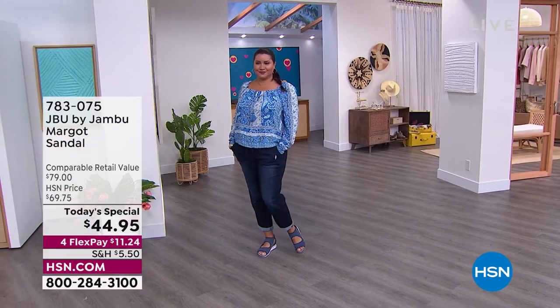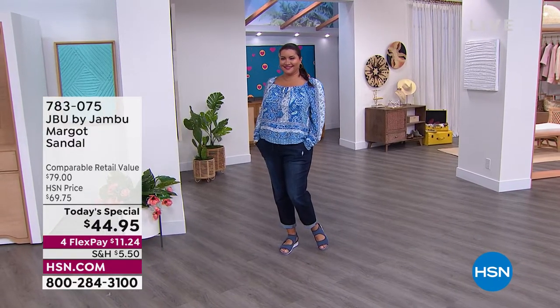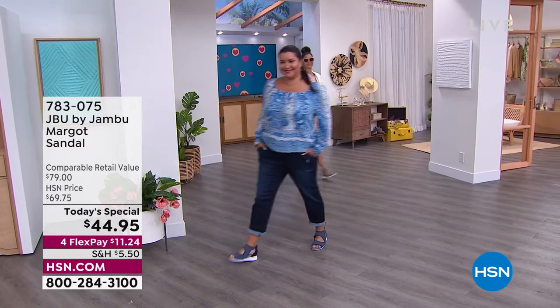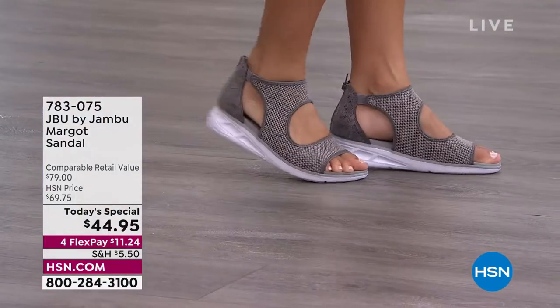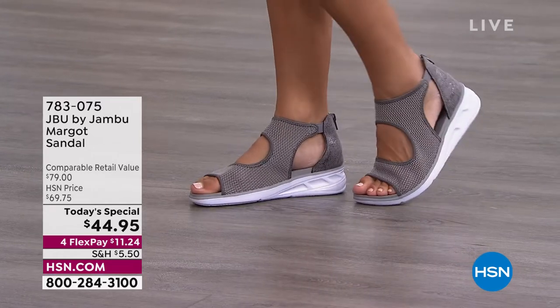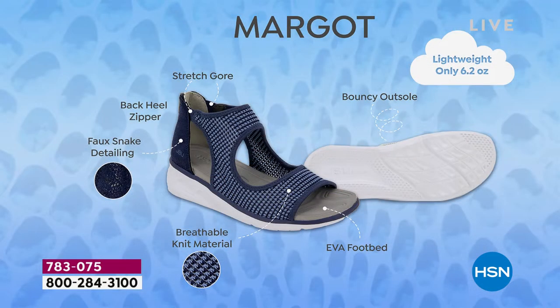We want to do everything that makes you feel feminine, comfortable, and on trend. One of the key features is the EVA outsole and insole. EVA is used in athletic shoes — it's about support and comfort — but this is super flexible. That EVA footbed allows you to naturally walk from heel to toe. It takes the pounding pressure when we're walking and doesn't affect our legs, hips, and back.